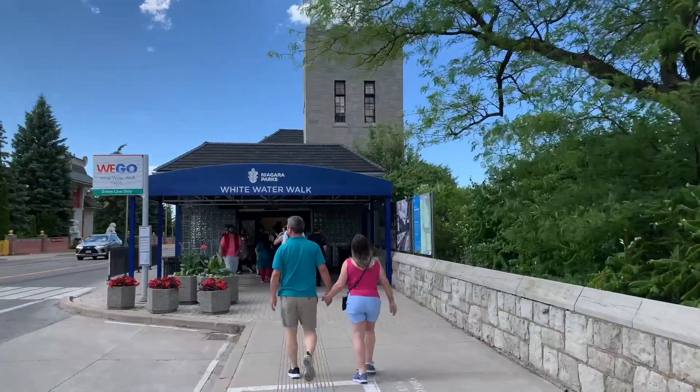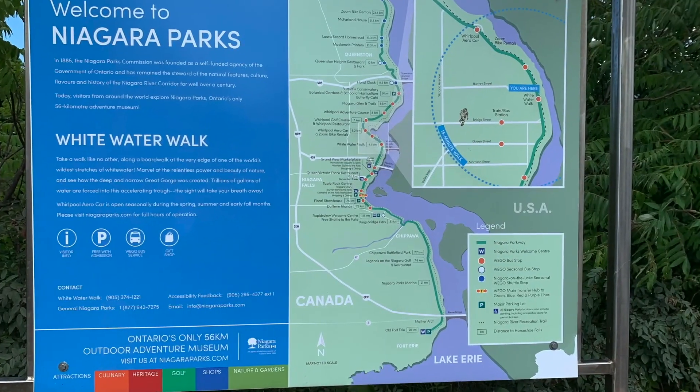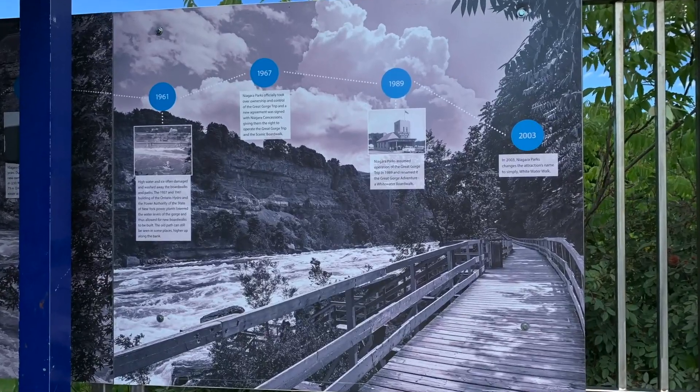Hi, howdy howdy! How are you doing today? Today I'm going to show you something very interesting, very beautiful — nature's beauty once again. Today I'm showing you the White Water Walk at the Niagara Falls.